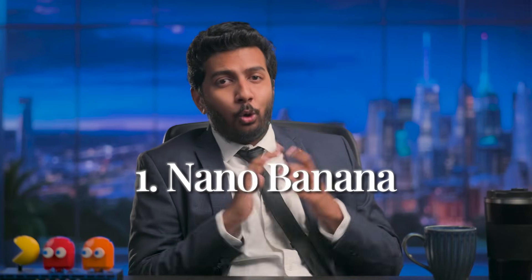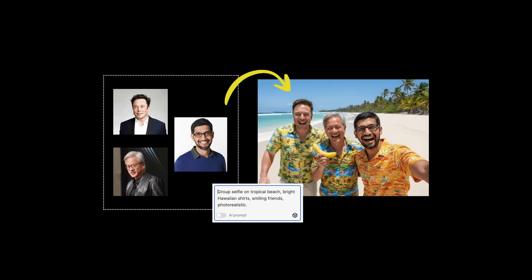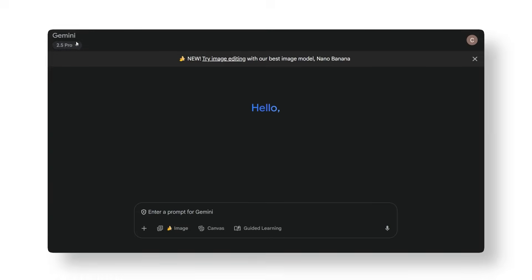Number one: Nano Banana. Google dropped Nano Banana — yes, that's the real name they used before actually releasing it. Somewhere, a billion-dollar company's best minds sat around and said, 'Let's name it after a fruit.' Nano Banana was a codename for Google's latest image model that lets you edit images naturally in English. And here's the kicker: it keeps characters consistent across edits. To use it, just go to Gemini, select the Gemini 2.5 Flash model, select the image option, and you're good to go.